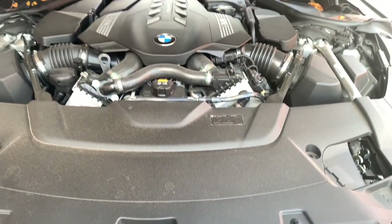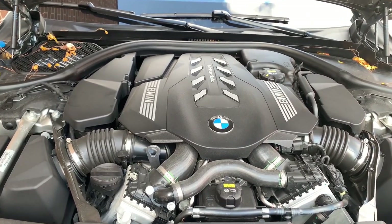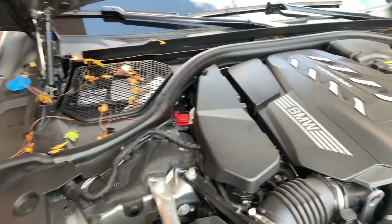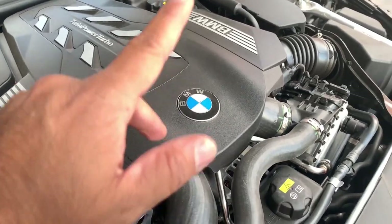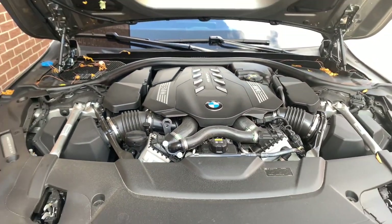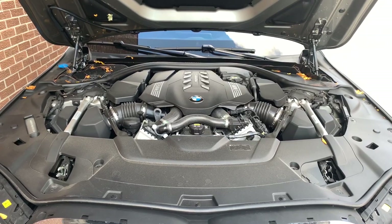Under the hood is a 4.4-liter V8 producing 523 horsepower and 553 pound-feet of torque. There's a beautiful engine cover with the twin power turbo BMW logo. Now let's throw in some exhaust notes.